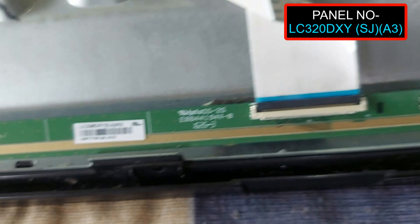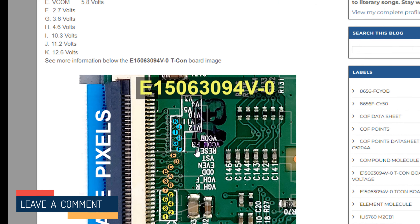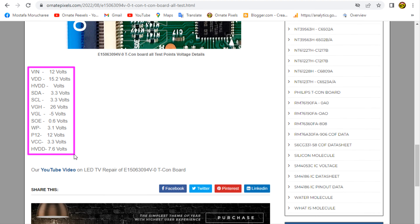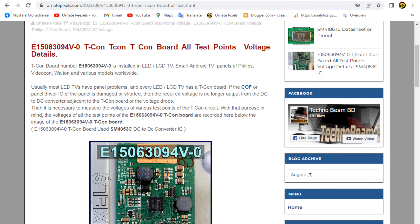Note the panel number from here, and this is the Ticon board number. There are several test points, and I have published the voltage details of all the test points here. There is also something below. For details of this Ticon board, you can visit my website — the link is in the video description.